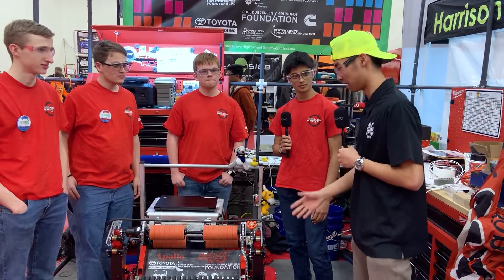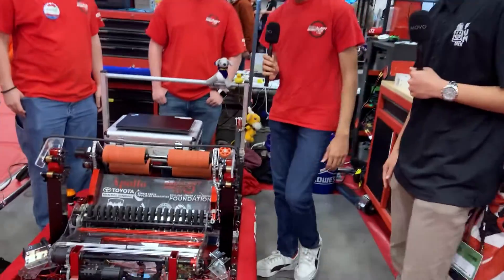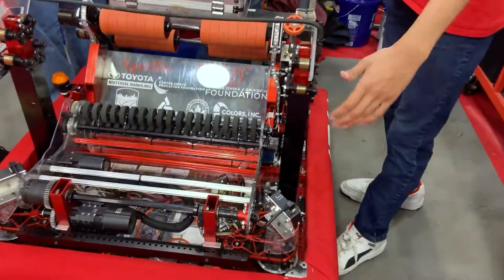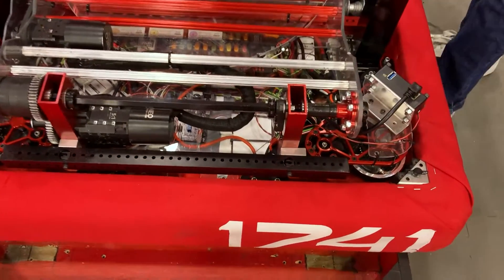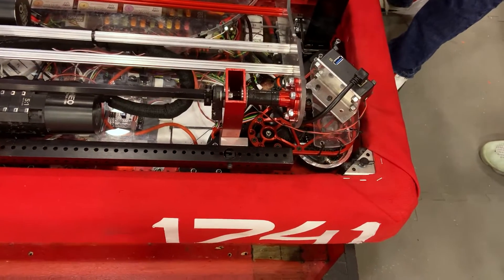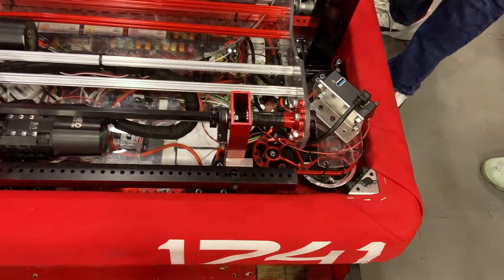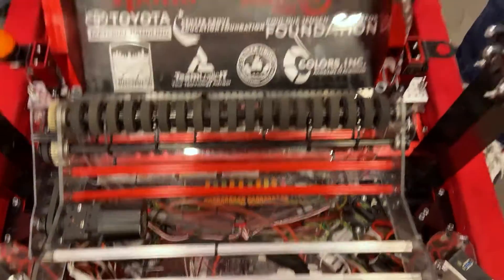We'll be going through a little bit of the mechanical side of Apollo. First of all, our drivetrain — we have L2 MK4i swerve modules. The interesting thing about these is throughout our competitions we've changed the wheels that go along with them, and currently we're running Vex TPU wheels.